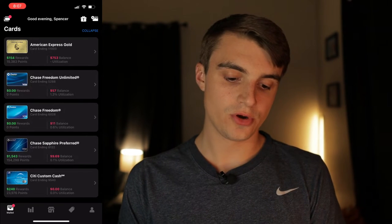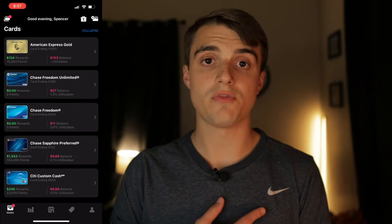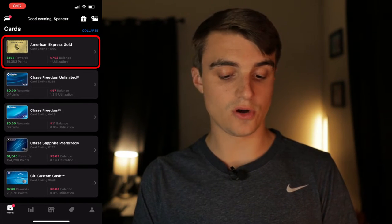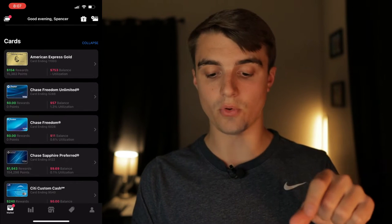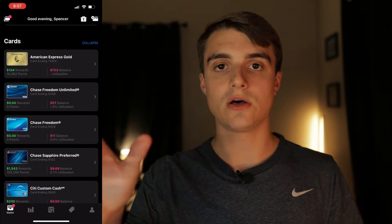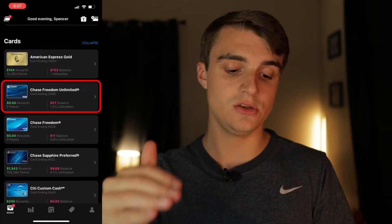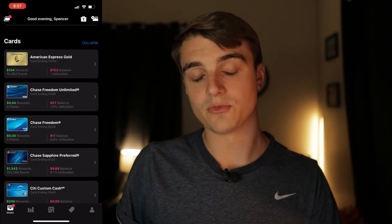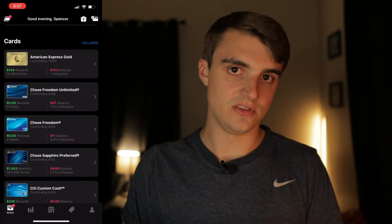Scrolling further down, you'll see all the cards linked to your account and their details. For my American Express Gold card, for example, it shows my rewards balance in both dollar form and in points, plus my current balance on that card and my utilization. For my Chase Freedom Unlimited, I can see I'm at a 1.3% credit utilization. The Amex Gold is a charge card with no set credit limit, so utilization doesn't appear there.